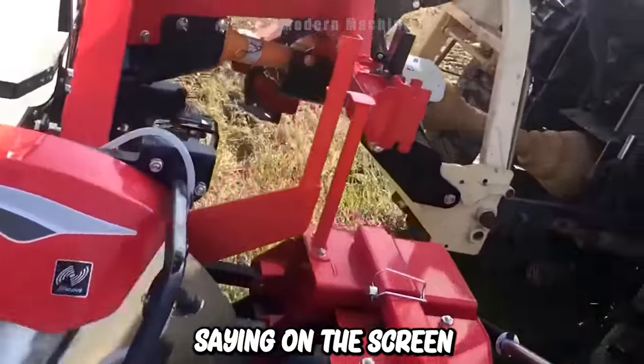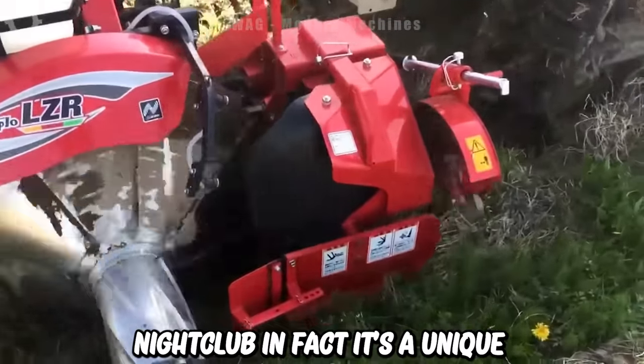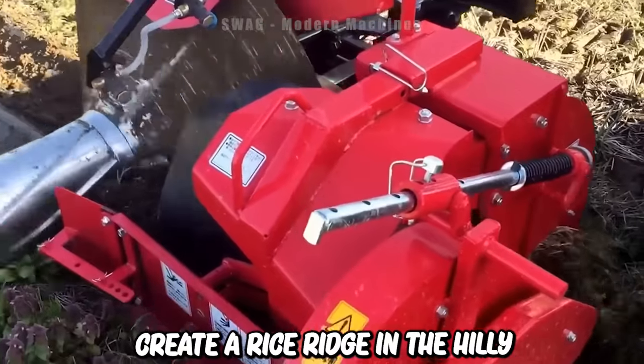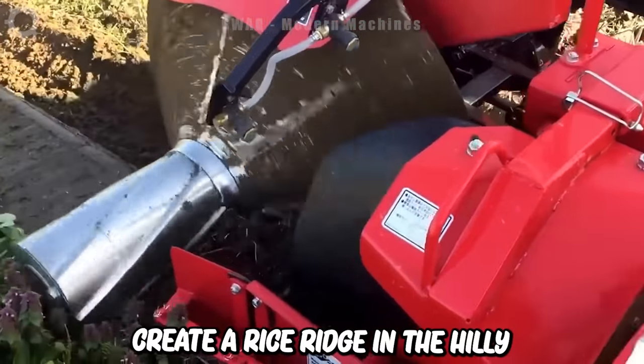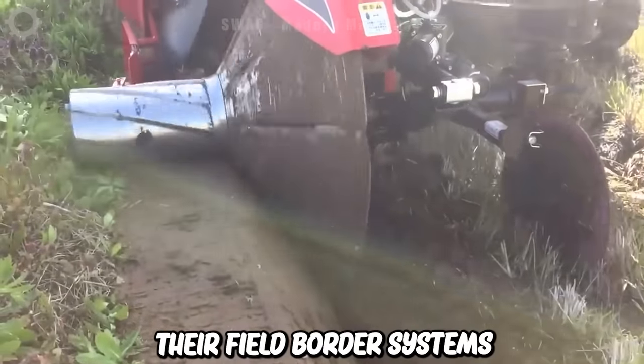Now you're seeing on the screen the DZR machine of the Japanese company NIPLO. It's a unique agricultural machine that's being used to create a rice ridge in the hilly rice fields. This is how Japanese farmers build their field border systems.